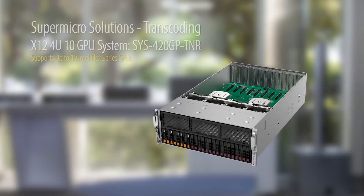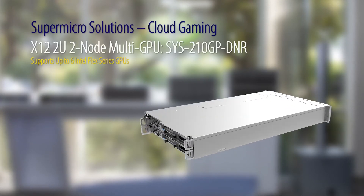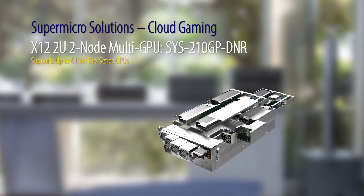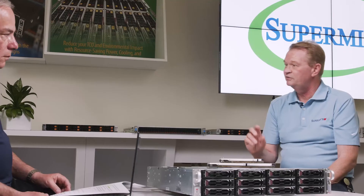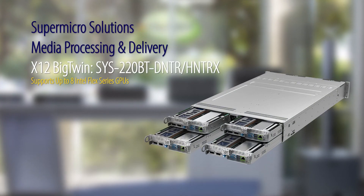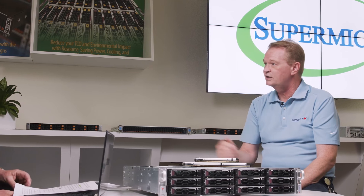The first Supermicro server is the 4U 10-GPU — as the name says, it supports up to 10 GPUs, and is very good for media processing and online gaming. The second is the 2U 2-node, which allows up to 6 GPUs and is well-suited for online gaming — a very dense 2U, 6-card platform. The Big Twin supports up to 8 of the smaller cards in a 2U, making it very compact and well-suited for CDNs, online gaming, and streaming processing.